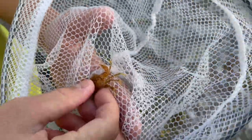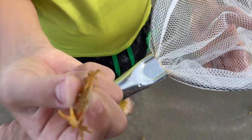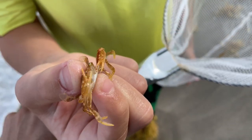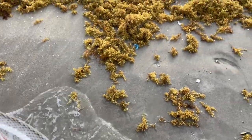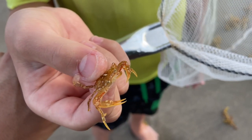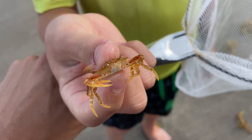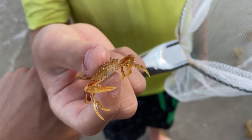They don't bite too bad, but still they do pack a little pinch. And if you notice, the color scheme on these crabs actually matches the color of the seaweed. So they actually can blend in with their surroundings and protect themselves from other predator animals and anything that wants to eat them. Look at the little face on them — they are so beautiful and such an awesome and outstanding piece of Florida.